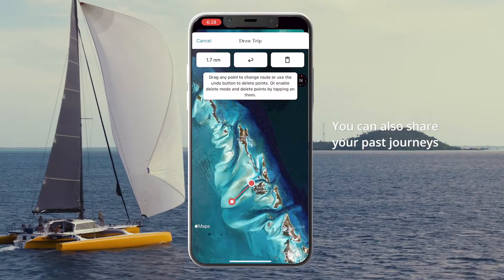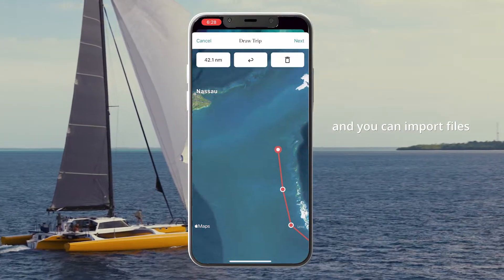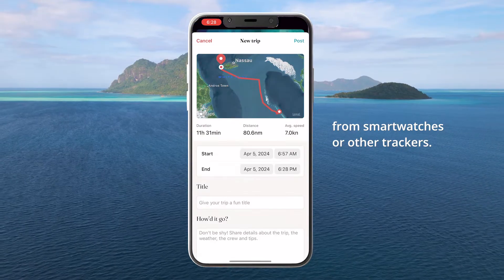You can also share your past journeys by drawing the trip manually, and you can import files from smartwatches or other trackers.